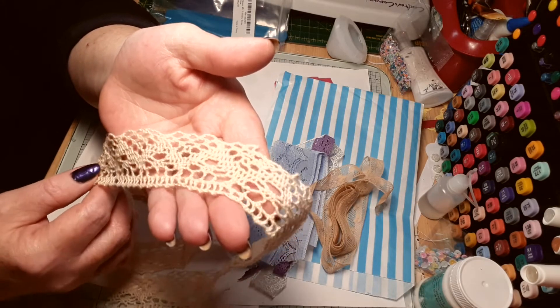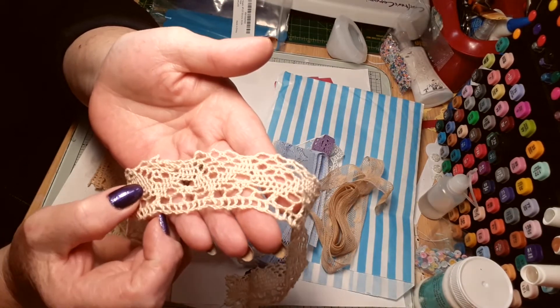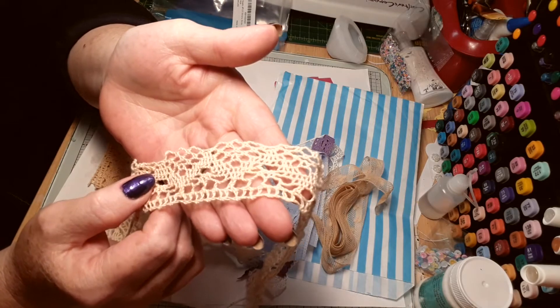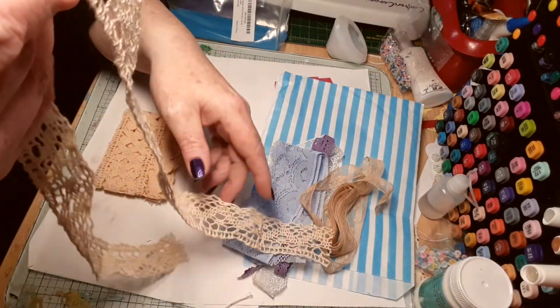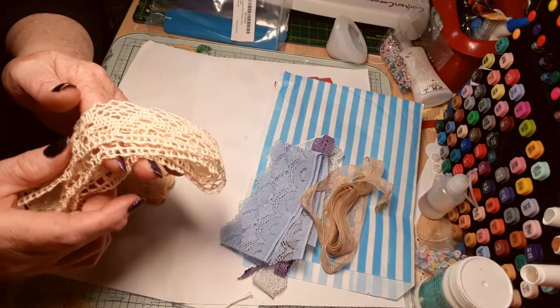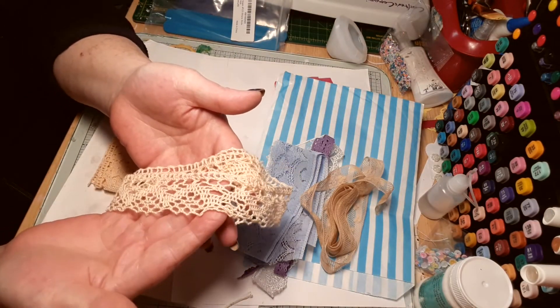I can crochet but not very well, and I find it extremely hard to follow a crochet pattern. I can knit and follow a knitting pattern but crochet — I just don't know. I'm actually better crocheting while watching a tutorial video because my memory is atrocious — I can never remember the names of stitches. That's beautiful.